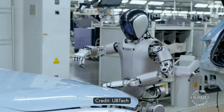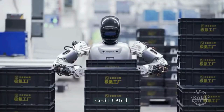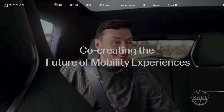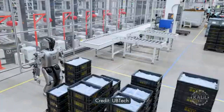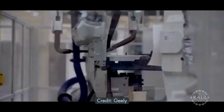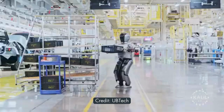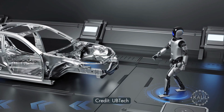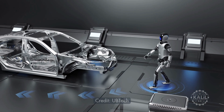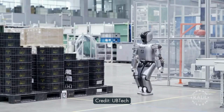Two of these humanoid robots worked around the clock for at least 21 days at Zeekr's 5G Smart Factory. The Chinese electric vehicle manufacturer is testing the UB-Tech Walker S-Lite humanoid robots for tasks like lifting and carrying materials and assisting in smart manufacturing operations. The Walker S-Lite is a lighter, more deployable version of the Walker S that's reportedly been in testing at NIO, another Chinese EV maker.